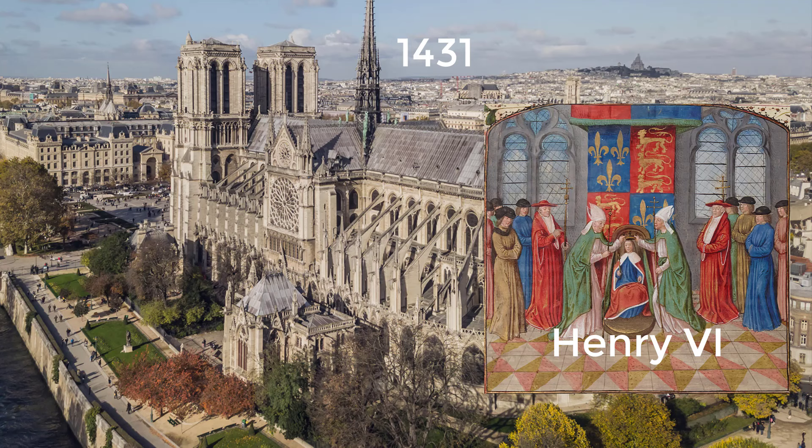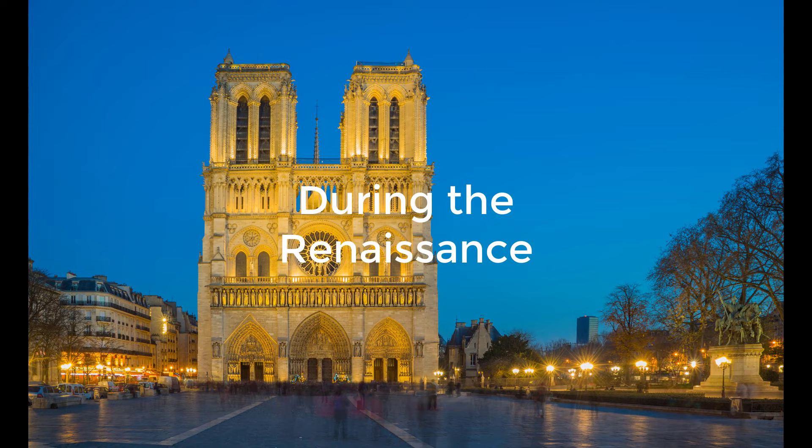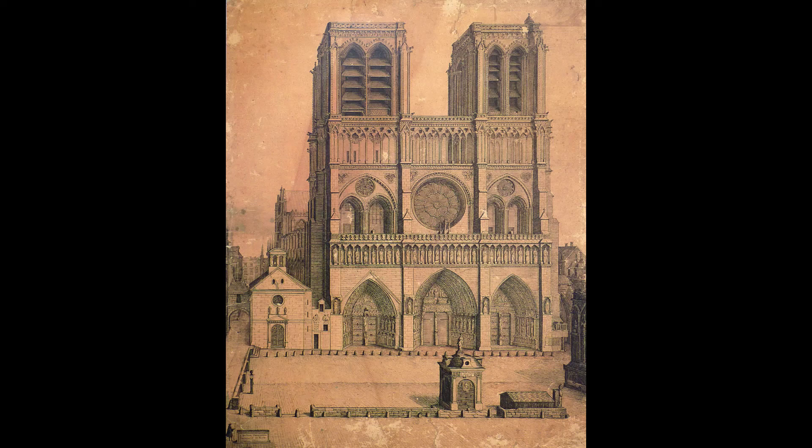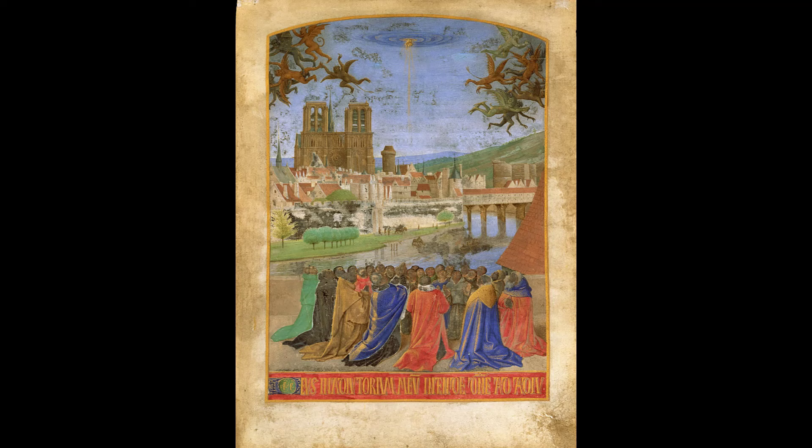In 1431, the ten-year-old King Henry VI of England was crowned King of France in Notre-Dame. During the Renaissance, the Gothic style fell out of fashion, and the internal pillars and walls of Notre-Dame were covered with tapestries. In the 16th century, rioting Huguenots damaged some of the statues of Notre-Dame, considering them idolatrous. The fountain in Notre-Dame's Parvis was added in 1625 to provide nearby Parisians with running water.